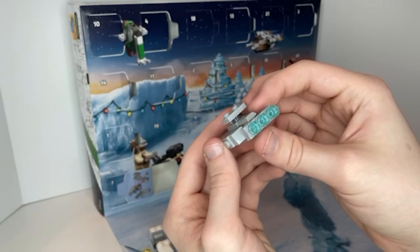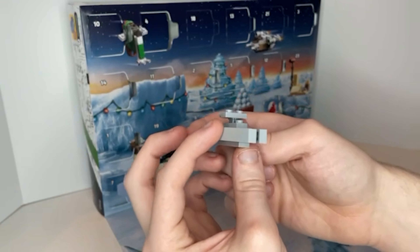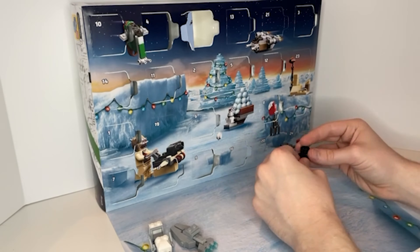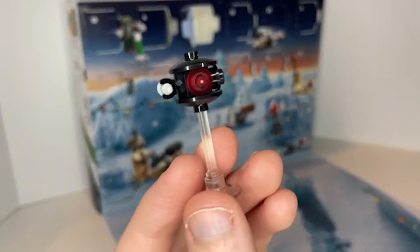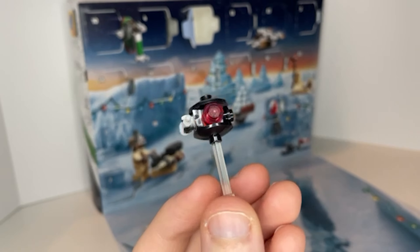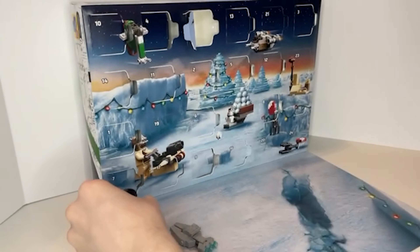The next build is Moff Gideon's Light Cruiser — a micro-build of the one in the show. It's interesting because that set also came out this past year, and it looks pretty faithful. The next day was a probe droid with a little needle, a pretty simple build, and the clear piece makes it look like it's floating.